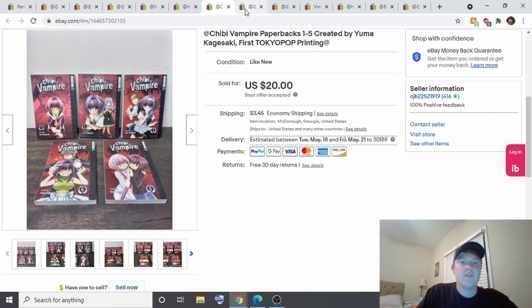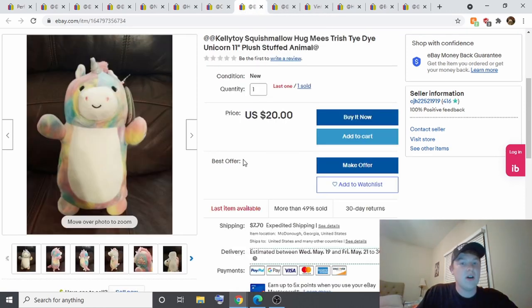Here's another Squishmallow — the unicorn one. Like I said, I got these for a dollar each at Dollar Tree and I sold this one for $20, so a $19 profit.